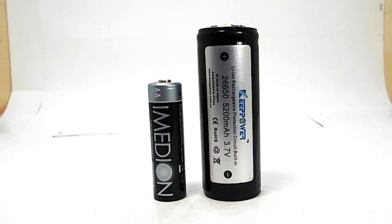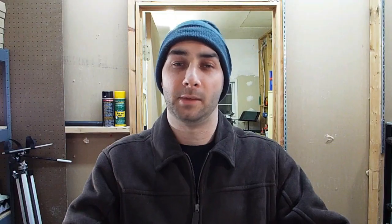The most common types of batteries used in flashlights are lithium-ion and nickel-metal hydride. Nickel-metal hydride batteries typically come in sizes that are a direct replacement for alkaline cells such as AA, C, and D. They run about 1.2 volts per cell and they're a great replacement for alkaline batteries in most devices.